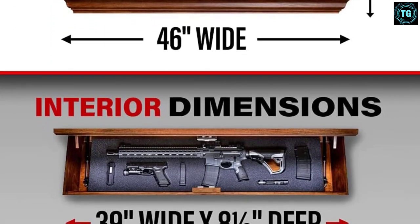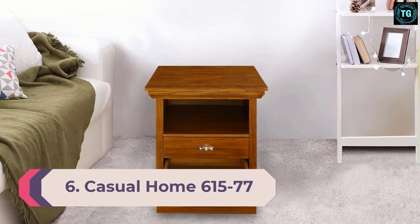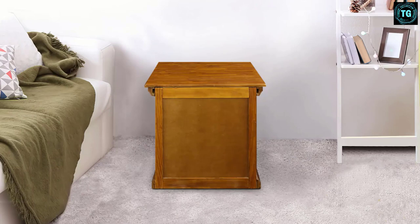However, we felt that the foam could be a little more perforated, which would make it cleaner and tighter. Number 6: Casual Home 61577. Yet another quality product from Casual Home is the 61577, a nightstand with hidden storage. It measures 25x20x27 and is made of wood.